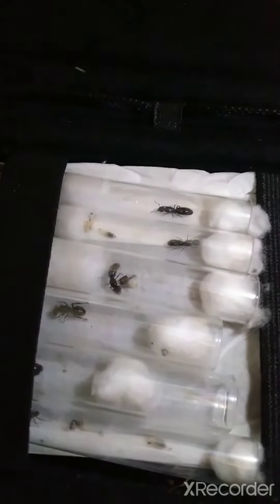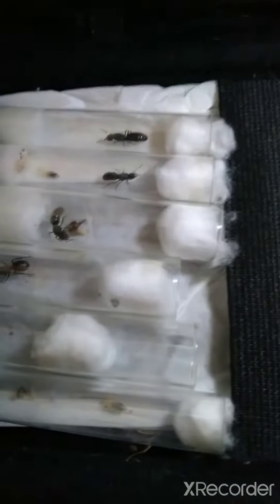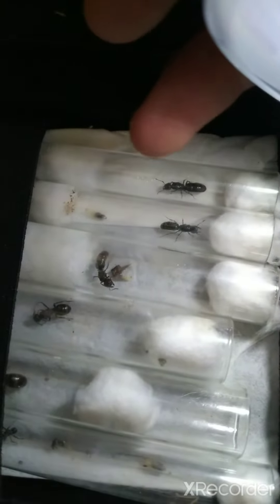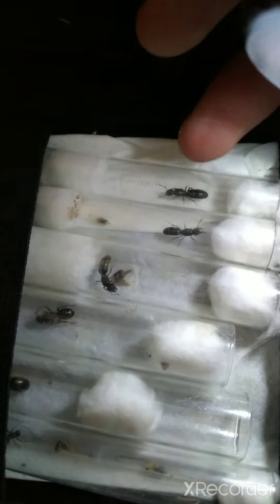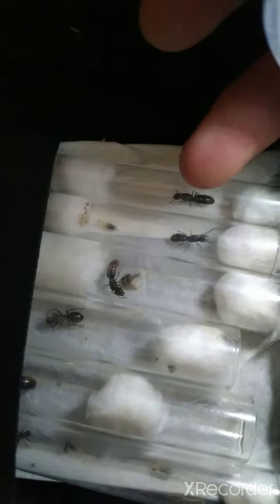Hello everyone and welcome back, it's me and today I will be a host. Now unusually, it's going to be a strange video because today I'm showing you my queen ants that I'm actually housing. These three here are all the same species.